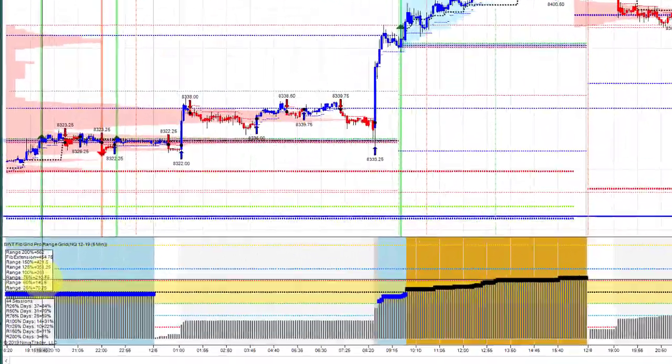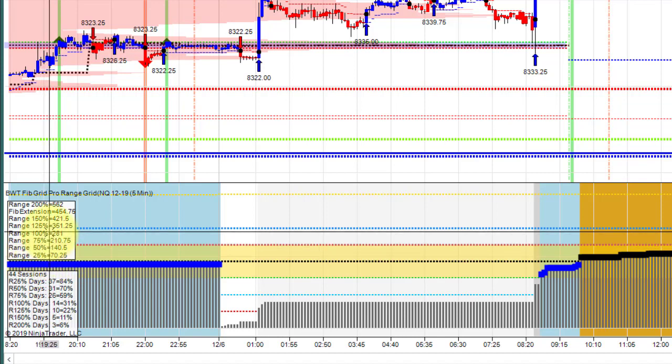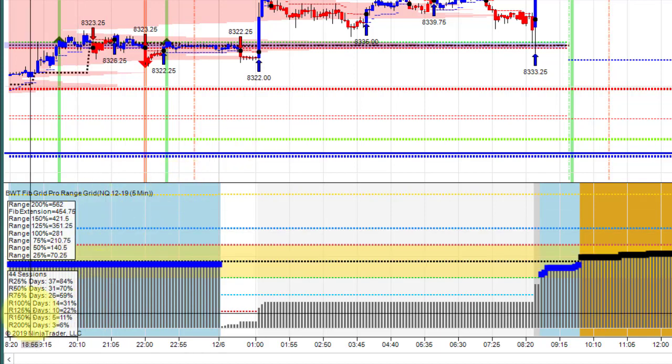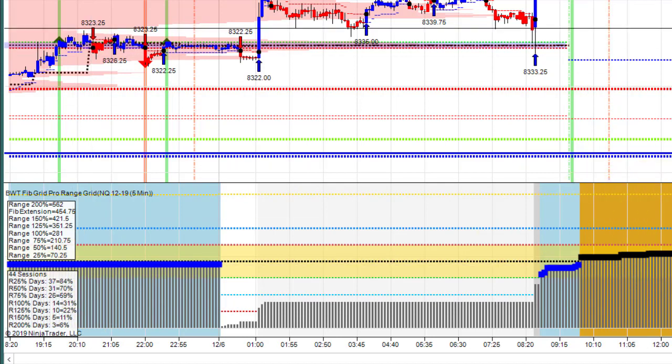On the left, these boxes tell you how many times the market has reached a percentage of its range: 25%, 50%, 75%, 100%, and extensions — 125%, 150%, and 200%. For example, going back 50 days on this chart with 44 sessions, we've hit 100% of the range in 14 sessions, or 31% of the time — about one-third of the time. This can be very useful information.